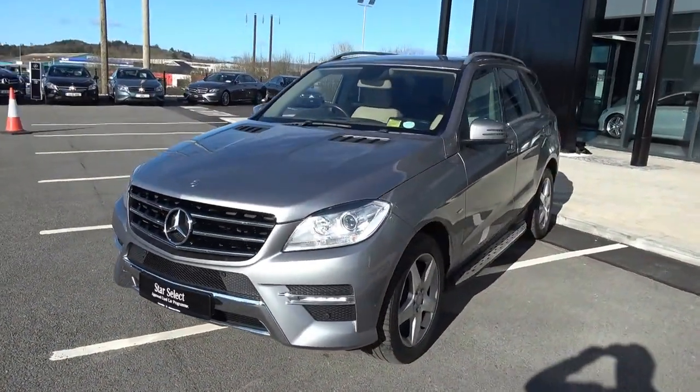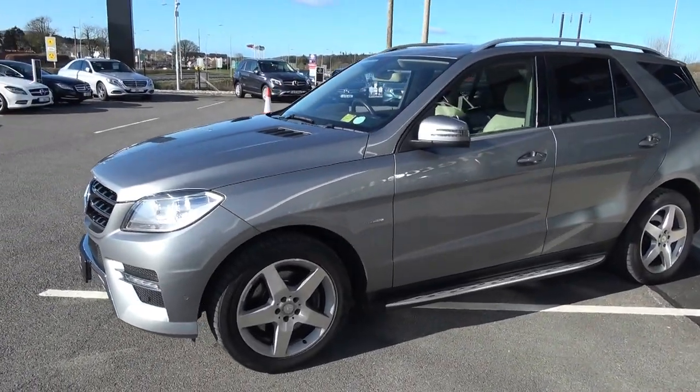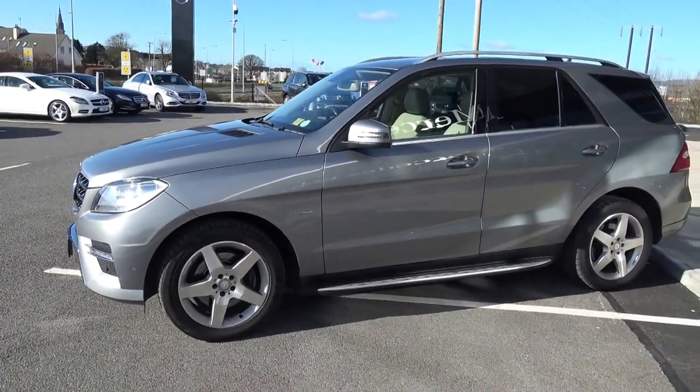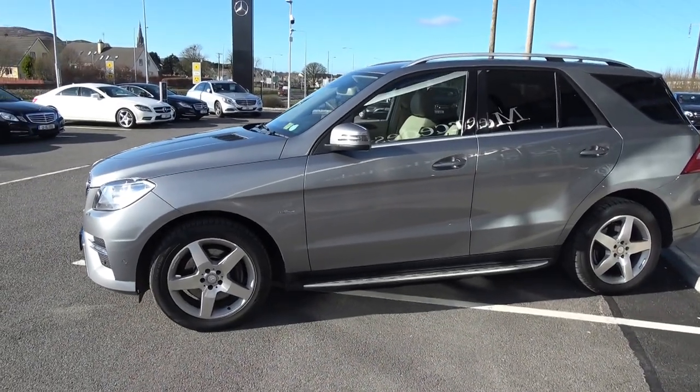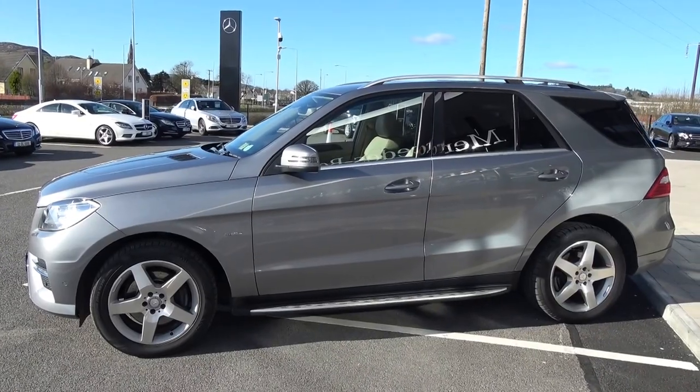Now swiftly moving on, we have the daytime running lights, front parking sensors and your honeycomb diffuser on offer on your lower front bumper. As we make our way to the side profile, this vehicle is complemented with 19-inch 5-spoke alloys, your colour-coded electric heated mirrors and your LED indicators built in for additional safety.